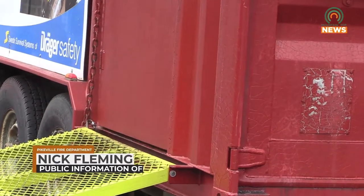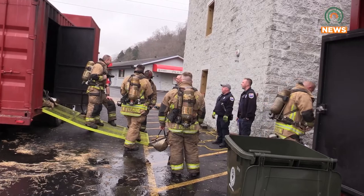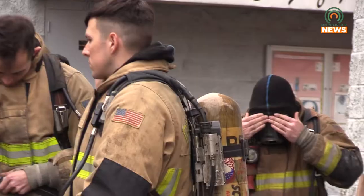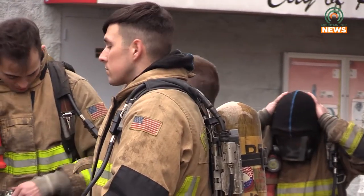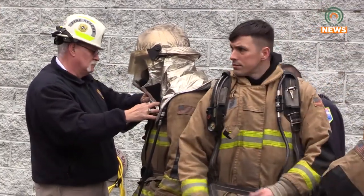Today we're going to be going over our flashover training. This is a required class for all new firefighters to attend. It consists of four hours of classroom PowerPoint and then four hours of the actual live burn, which is the trailer behind me here. This is just where we have an elevated structure — we build a fire in a box, and the students can observe the flashover occurring.